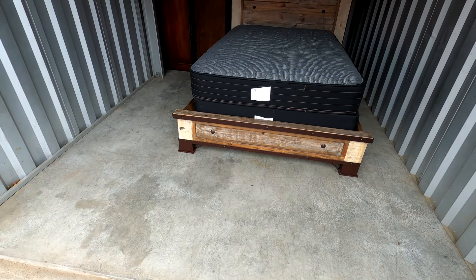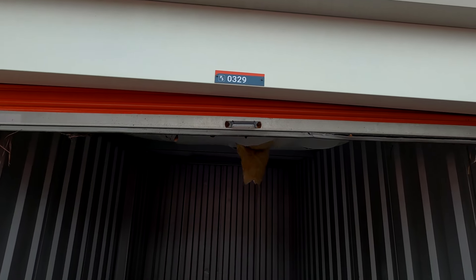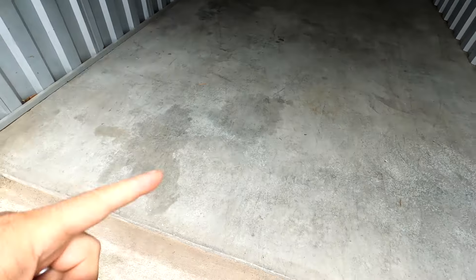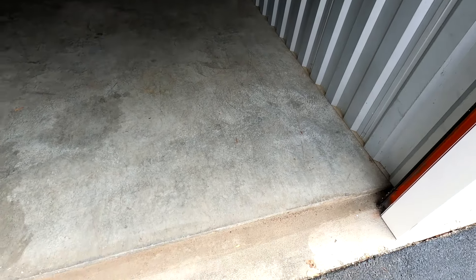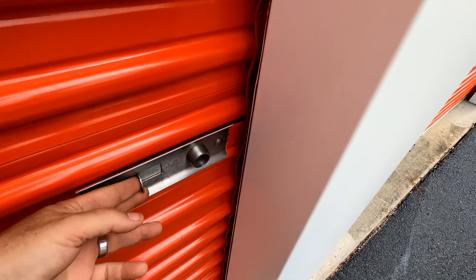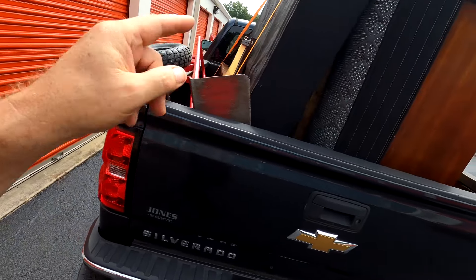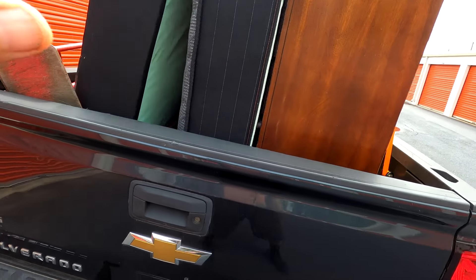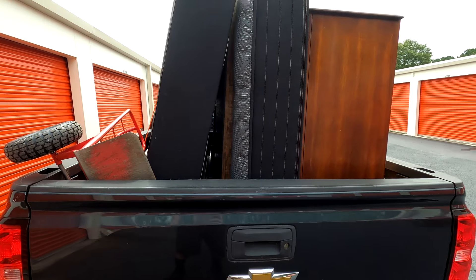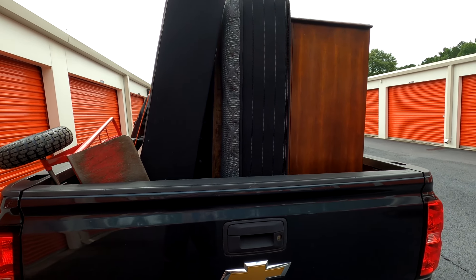Unit 329 is cleaned out — wall to wall, way better than when we got here. We've got to return the little bar lock to the office. This is the second load for this unit and we got everything in. We'll take this stuff home and then go pick up another unit somewhere else. Next time you'll see this stuff is when we get back to home base and start going through the totes and boxes.